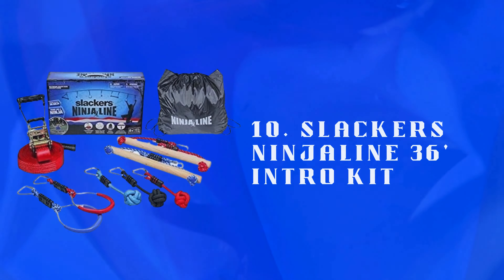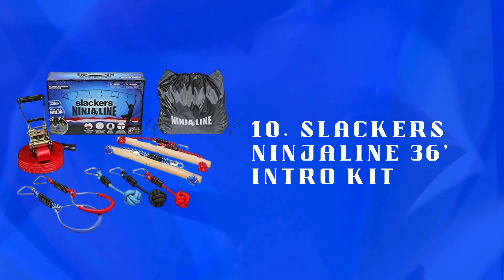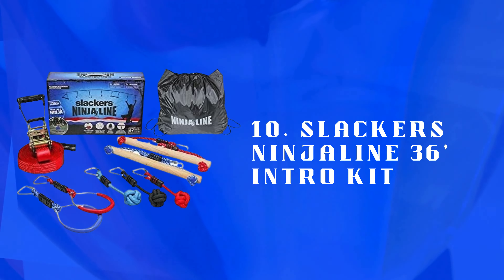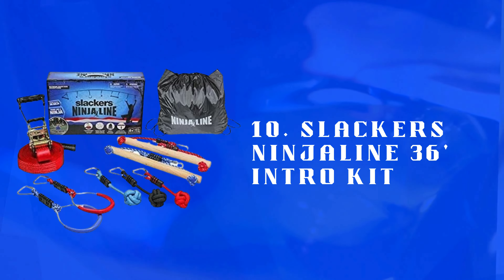Number 10: Slackers Ninja Line 36-Foot Intro Kit — a backyard ninja obstacle course for active play. Develops strength, balance, and agility with various fun challenges and obstacles.